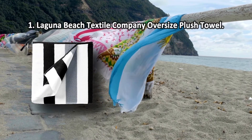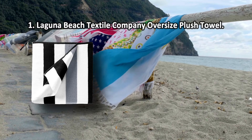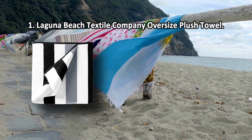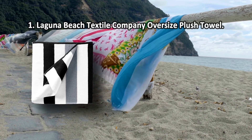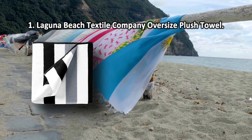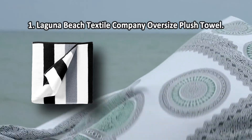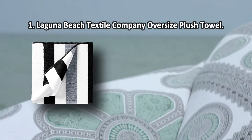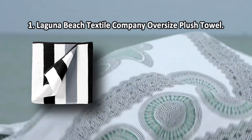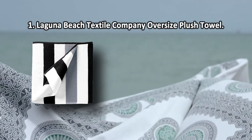At number one: Laguna Beach Textile Company Oversized Plush Towel. The fabric is soft, pleasant to the touch, and more absorbent than most. The beachy stripes and rich colors represent the classic California style. The product size provides excellent coverage and high comfort levels. It is as classy, elegant, and luxurious as beach towels get — excellent for bundling up, drying off, and lounging. The towel will make you feel comfortable and snug, yet safe and secure. The main downside is that the towel is pretty heavy and somewhat bulky.